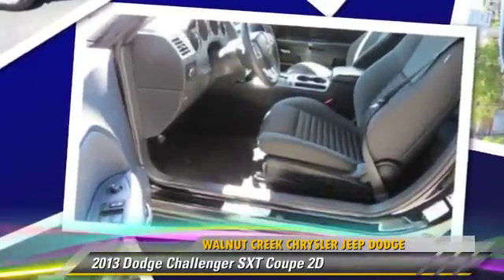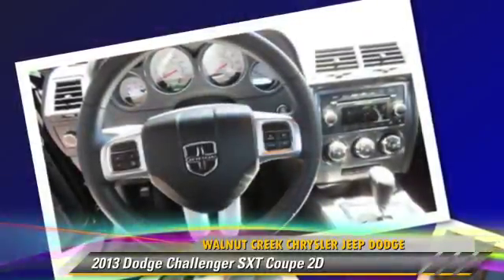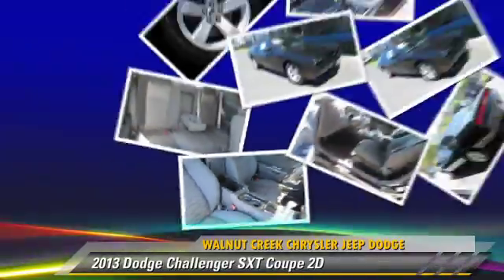Front and Rear Side Airbags and Hill Start Assist are included. Safety features include Traction Control, Stability Control, and 4-Wheel ABS.